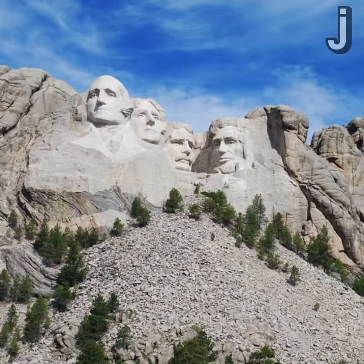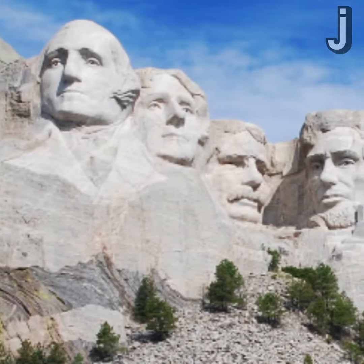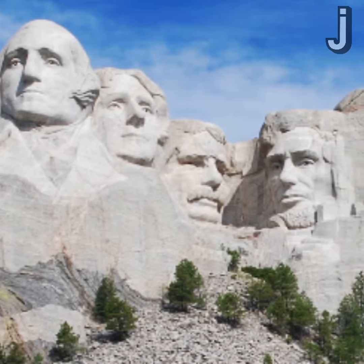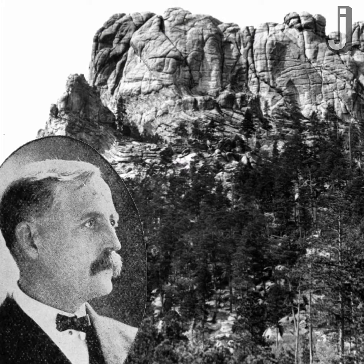Hey, juicers. So how and why exactly did the faces of four of our most famous presidents end up carved into the side of a mountain in Black Hills, South Dakota? Well, it all started in 1923 when this guy, Doan Robinson, a historian in South Dakota, had a cool idea.